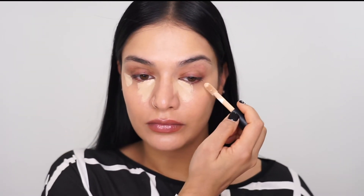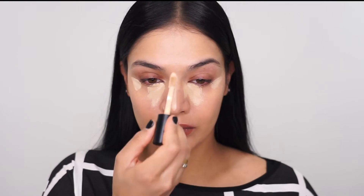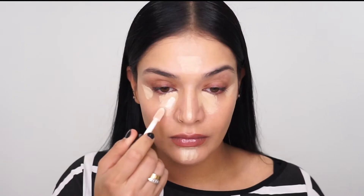You guys, I cannot begin to tell you how impressed I was with this foundation. Look at this beautiful finish it is leaving on my skin — it is medium coverage, but it's buildable. And I'm a full coverage kind of girl, so it definitely worked for me. Next, I'm going to go in with my concealer. I'm going to go in with a medium shade and do my under eyes, the bridge of my nose, my forehead, and my chin. Then I go with a lighter shade and just highlight the inner corners of my under eyes to brighten that up a little bit, because I like a brighter under eye area.